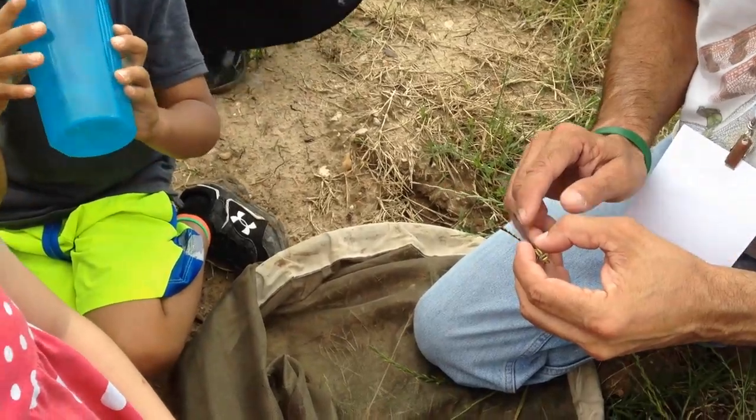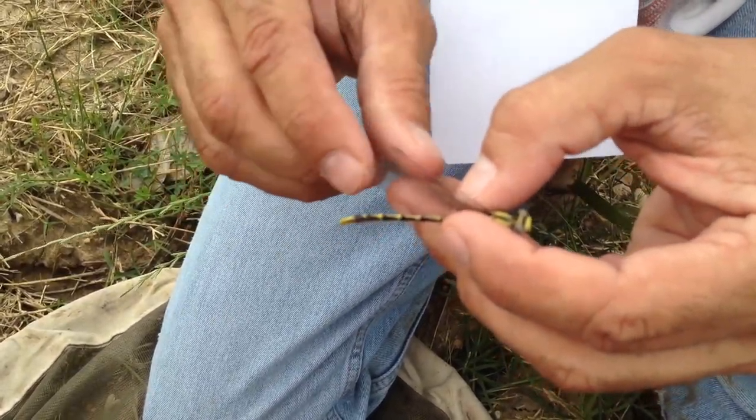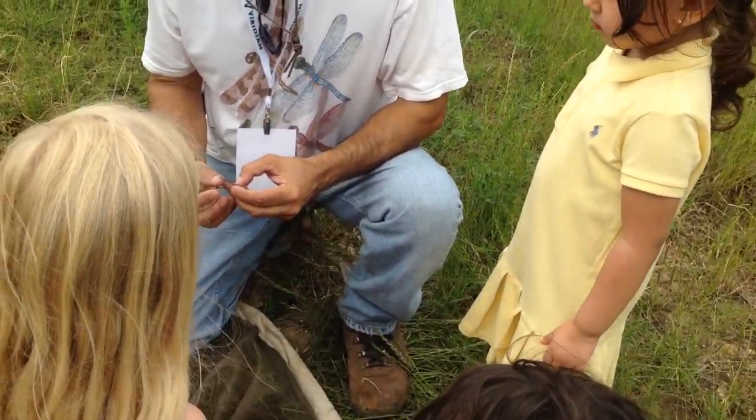This one here is a male; the female looks just alike. In dragonflies they name them things like the Basket Tail or the Club Tail — they call them Club Tails because the segments on the end are expanded like a club.